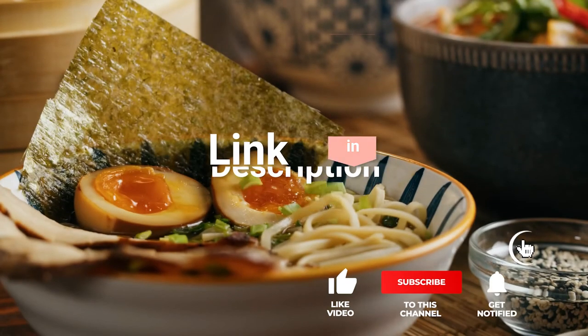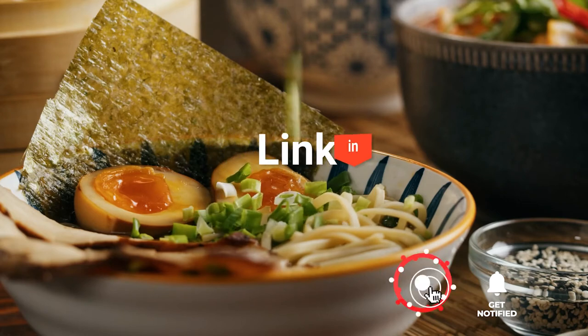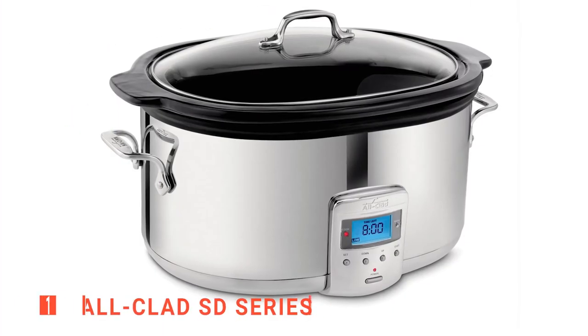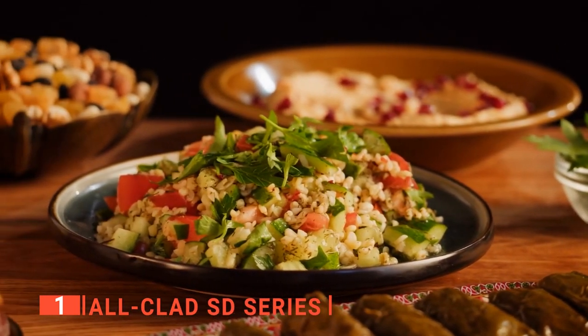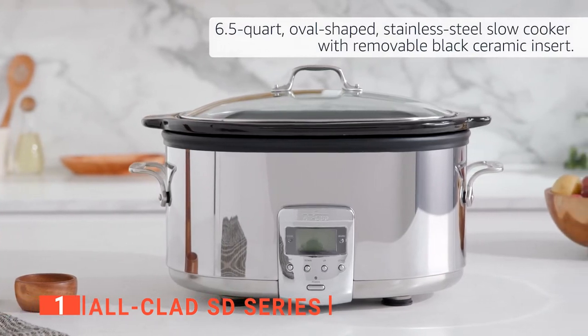Before we reveal number one, be sure to check out the description below for the newest deal on these items. And be sure to subscribe if you want to stay up to date on the best products on the market. Finally, the top slow cooker is the All-Clad SD Series. All-Clad has been producing professional-grade cookware, a mainstay in restaurant kitchens for nearly 50 years, and the SD Series lives up to the brand's reputation.